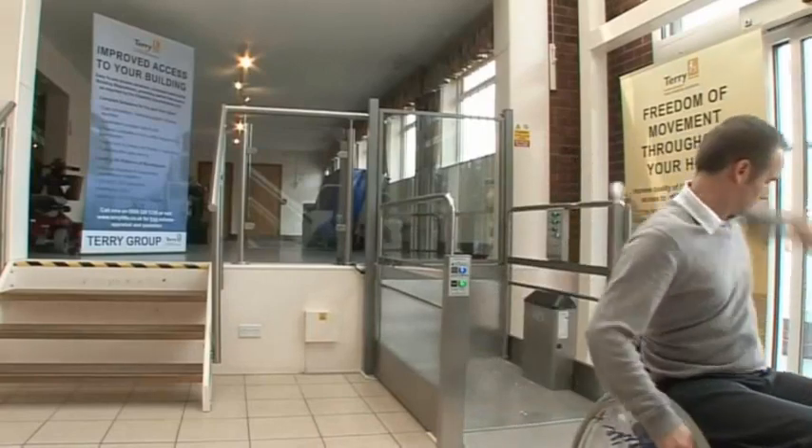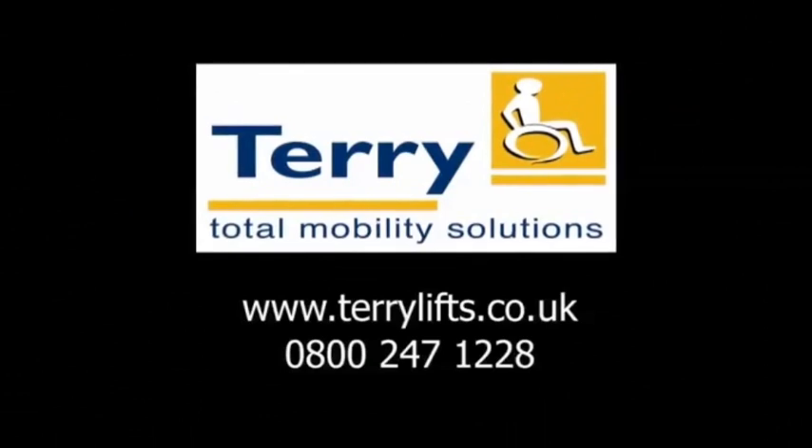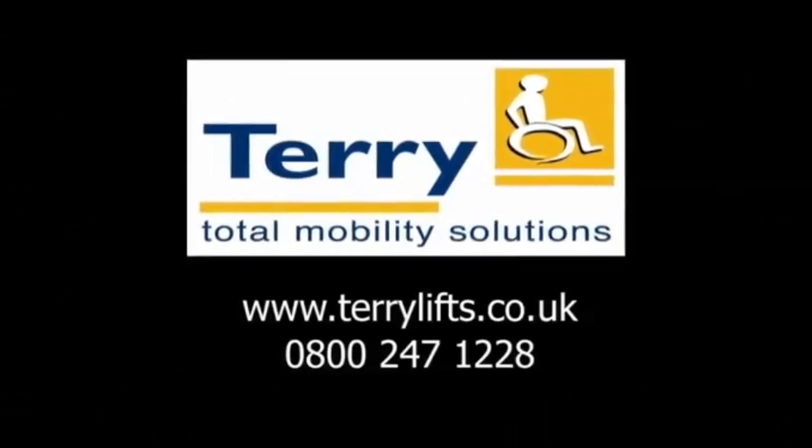No pit is required, removing the need for any major prep work. So, when choosing your lift, choose Terrylifts.